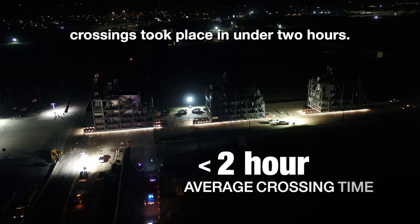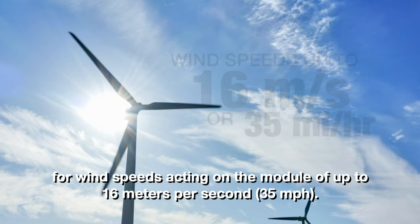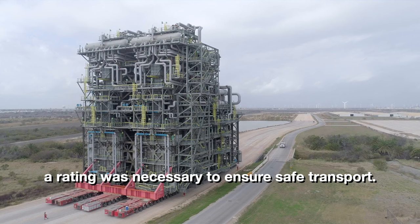As the project site is near a wind farm, the SPMT transport arrangements had to be rated for wind speeds acting on the module of up to 16 meters per second, or 35 miles per hour. Typically when transporting cargo, much lower wind factors are considered, if at all. Due to the sheer size and scale of the furnace modules, a rating was necessary to ensure safe transport.